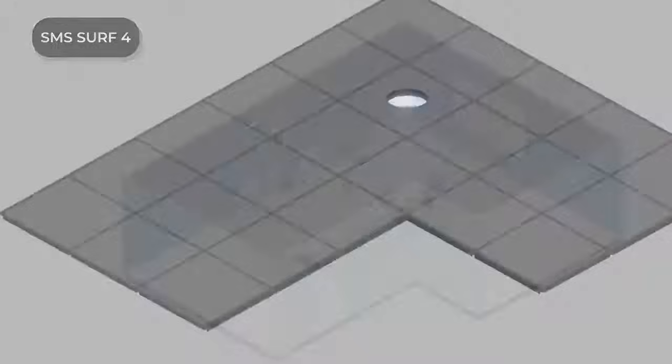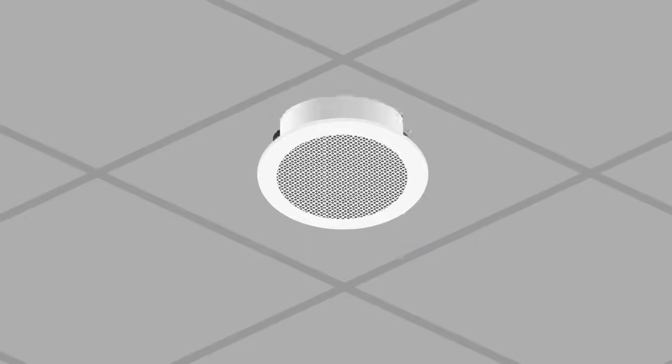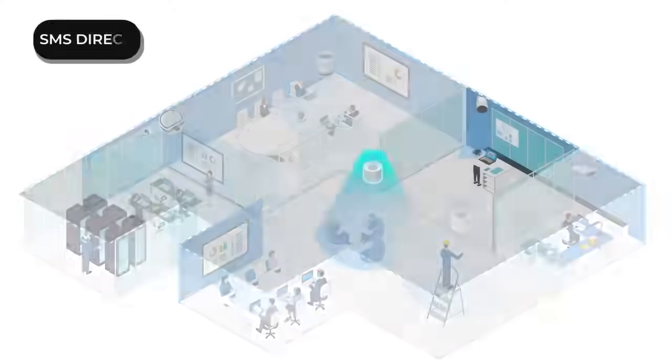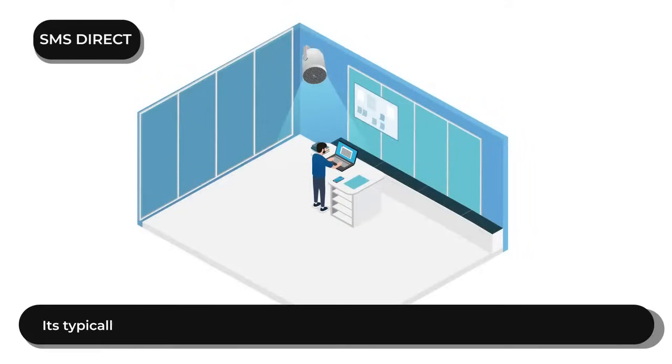The SMS-SURF4 is designed for surface-mounted applications on ceiling tiles or plasterboard ceilings. The SMS-Direct loudspeaker can be used in wall-mounted applications.